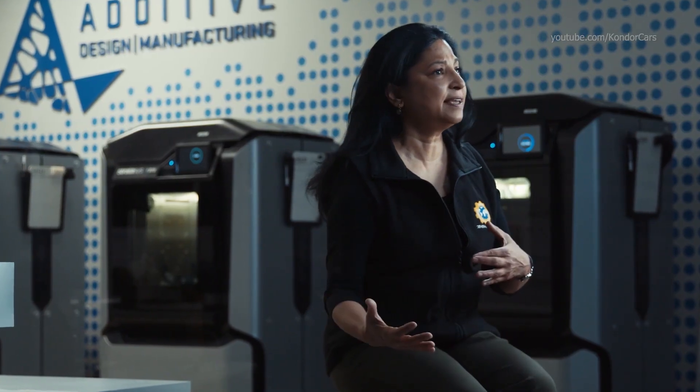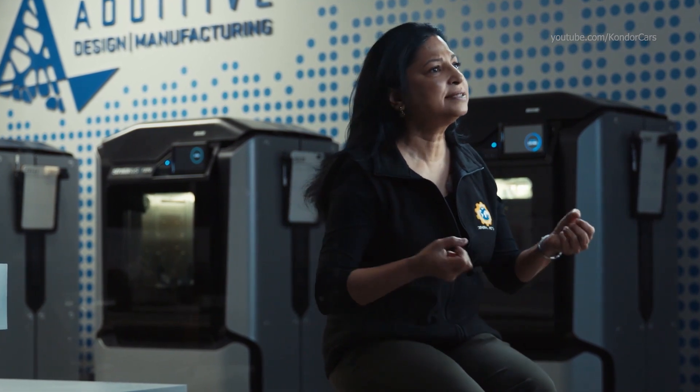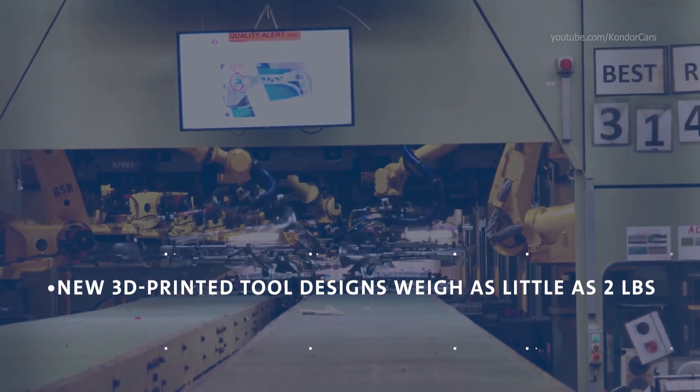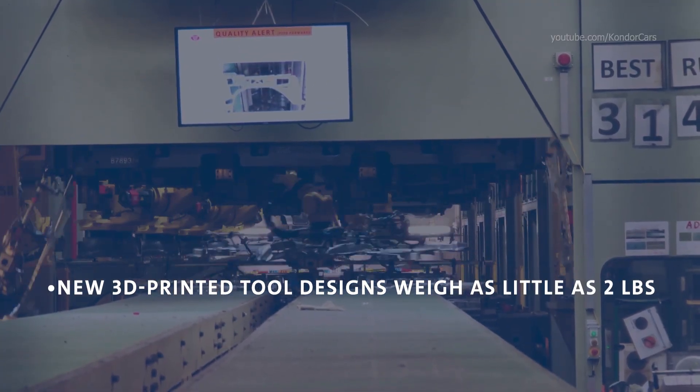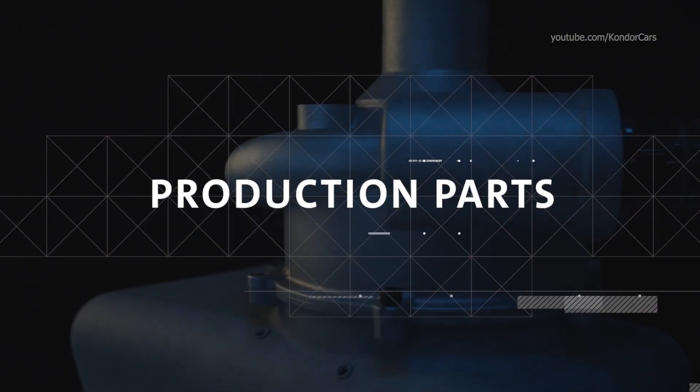Operators are able to communicate their needs back to us, and the turnaround time could be as short as 24 to 48 hours. Where traditional tools may have been 10 to 14 pounds, our handheld tools, which are 3D printed, could be as little as 2 to 3 pounds. At our GM Arlington assembly plant, we found that we were able to reduce the lead time by 10 to 12 weeks.